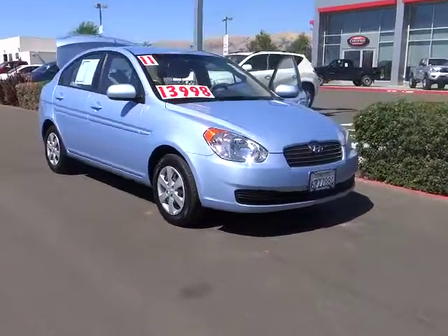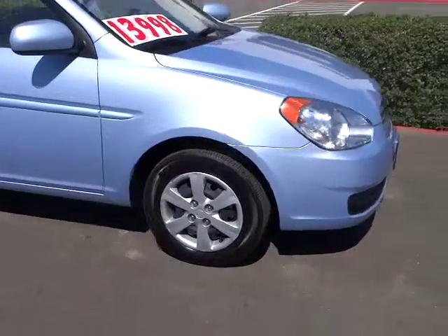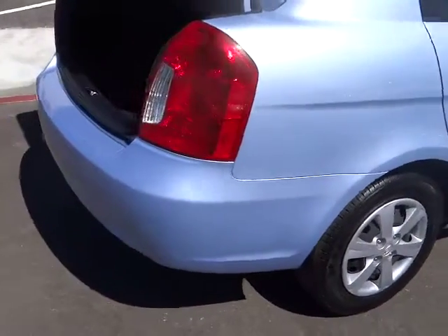2011 Accent. Designed to keep you moving and leave boredom behind, the Hyundai Accent is affordable, fuel efficient, and safe. A winning combination. This vehicle has less than 35,000 miles.